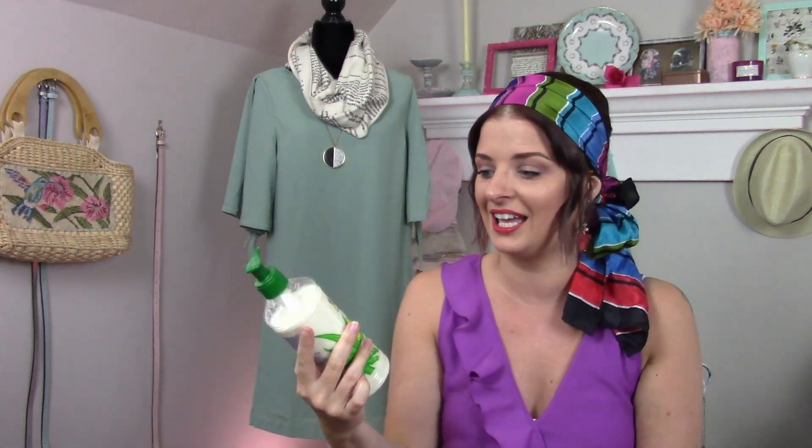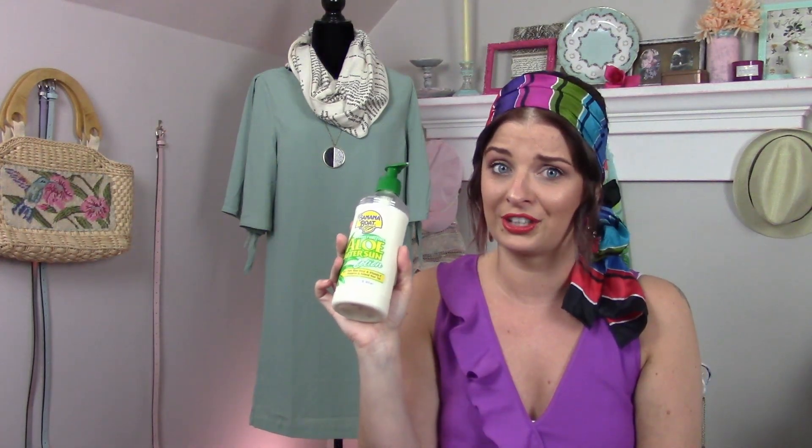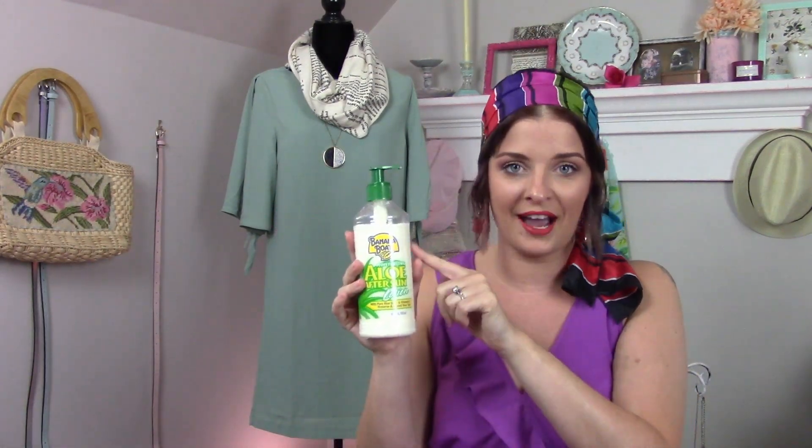It doesn't have a bad scent to it either — it doesn't smell alcoholish. It's just awesome. So if you spend a lot of time in the sun and still get little burns despite sunscreen, go for this. This stuff is killer. I swear by Aloe After Sun Lotion now and tell all my friends: don't buy that stuff with the alcohol and aloe — buy the After Sun Lotion. It's the best.